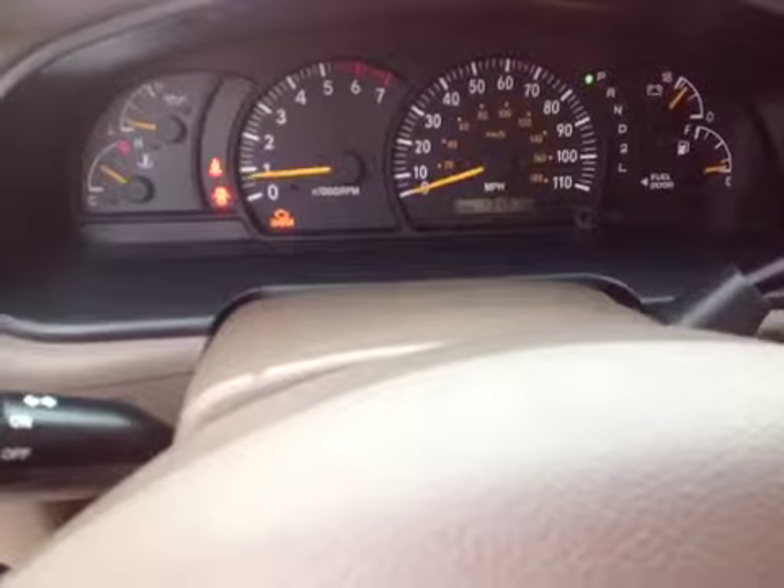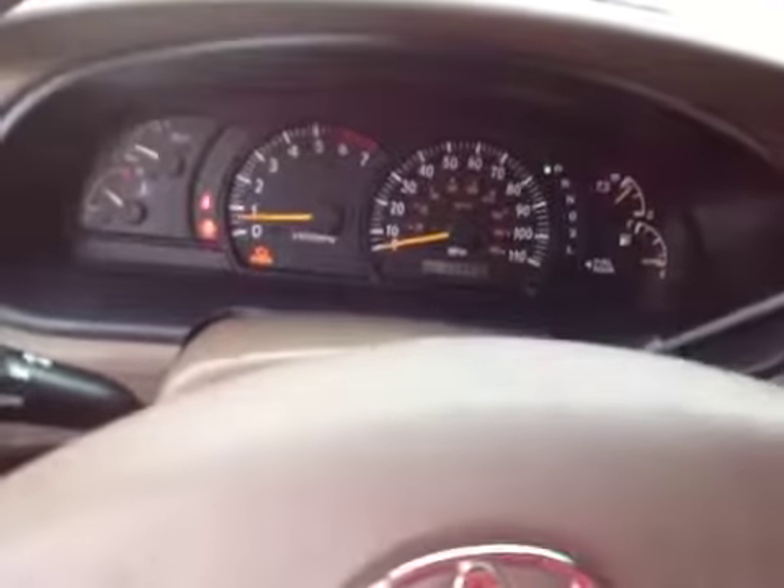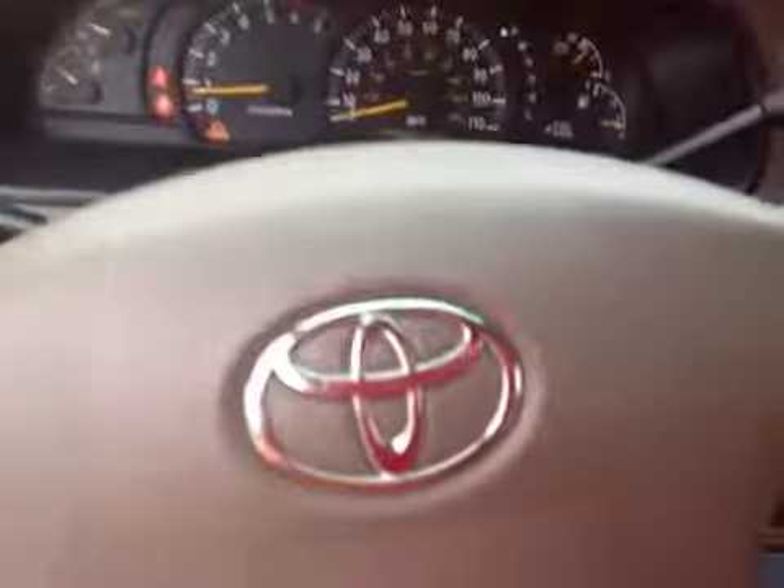Let's let you guys listen to the engine here. Engine sounds good. Once again, the test drive was strong. Good luck bidding.